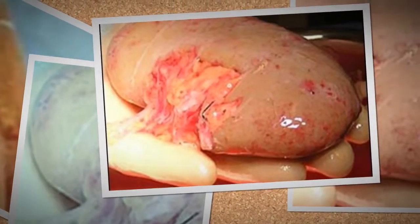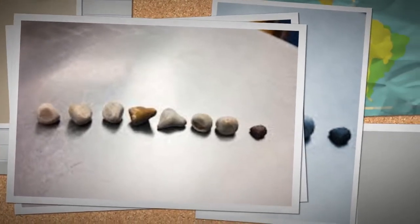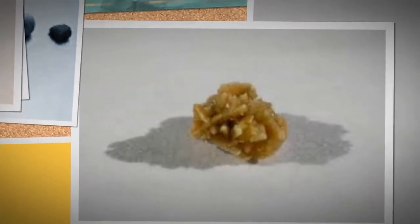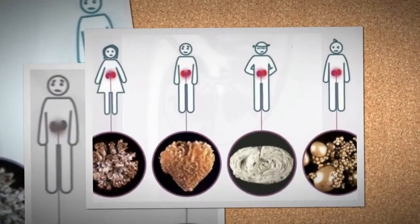The most common types of kidney stones are composed of calcium oxalate crystals. Other types of kidney stones are composed of struvite, magnesium, ammonium and phosphate, uric acid, calcium phosphate, and cysteine.